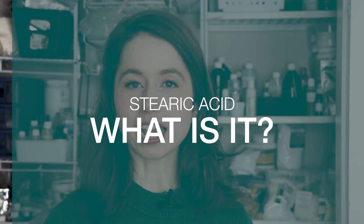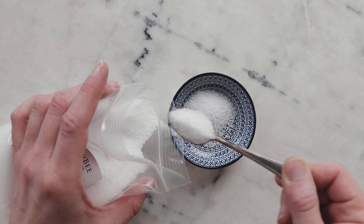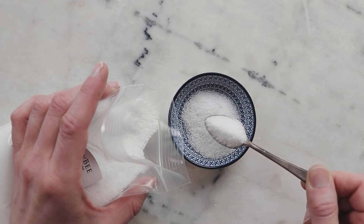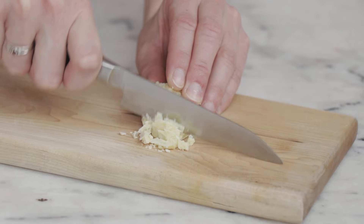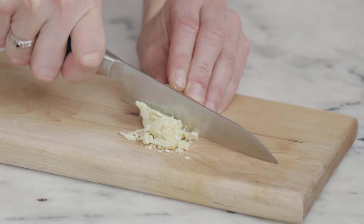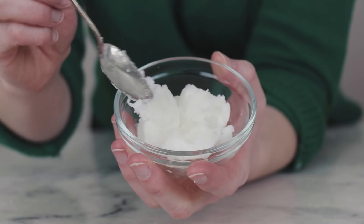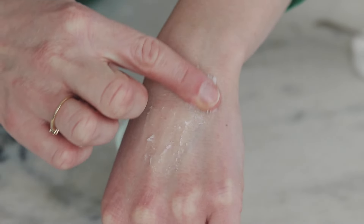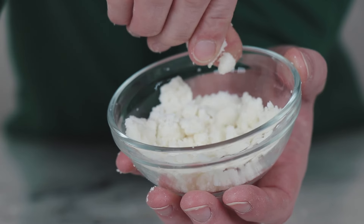What is stearic acid? Stearic acid is a naturally occurring fatty acid that has been isolated, so it's just that one thing. It's found at varying concentrations in many of the oils and butters that we already know and love. Cocoa butter contains approximately 36% stearic acid, shea butter approximately 38%, mango butter about 40%, and kokum butter a whopping 54-ish percent stearic acid.